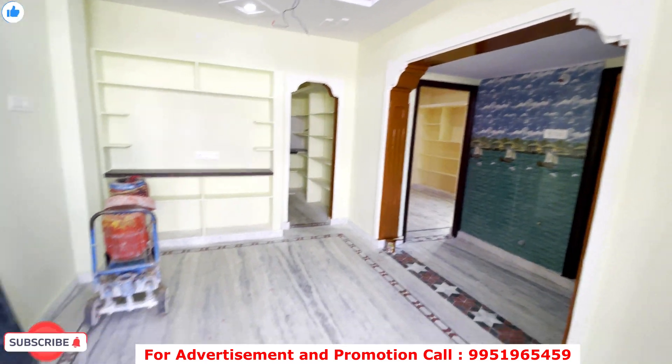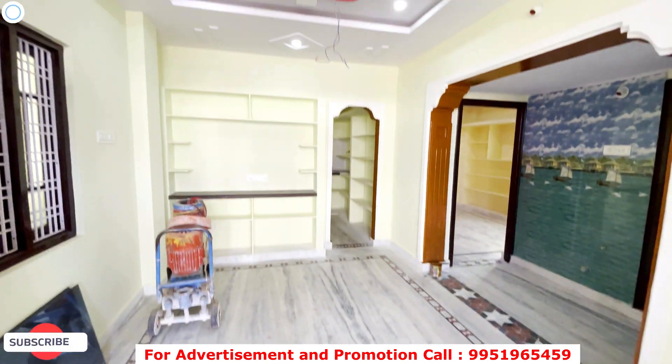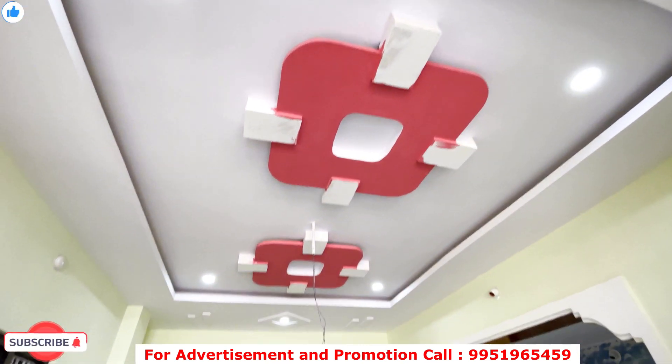You can have quality doors and windows. You can have a quality floor.